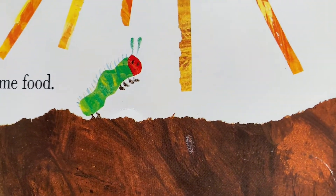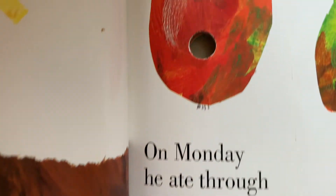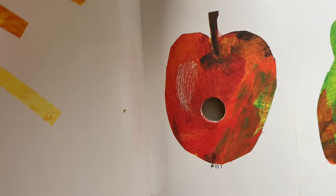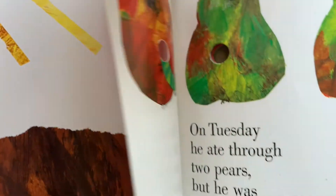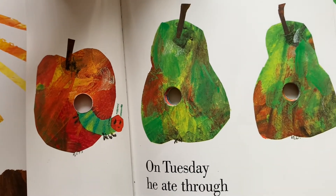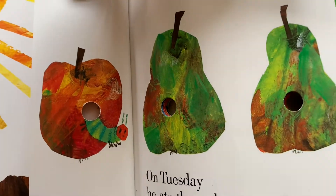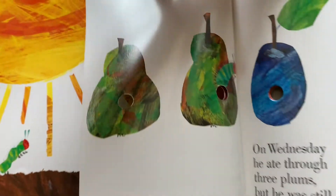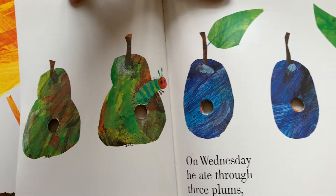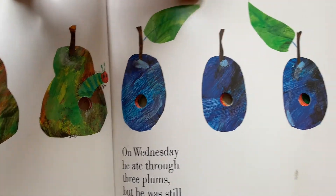The teeny tiny caterpillar started to look for some food. On Monday, he ate through one apple, but he was still hungry. On Tuesday, he ate through two pears, but he was still hungry. On Wednesday, he ate through three plums, but he was still hungry.